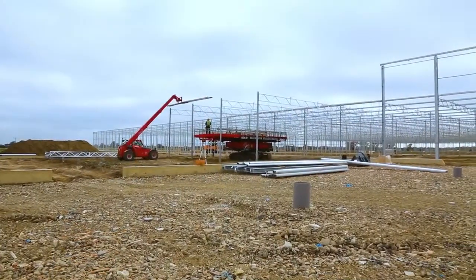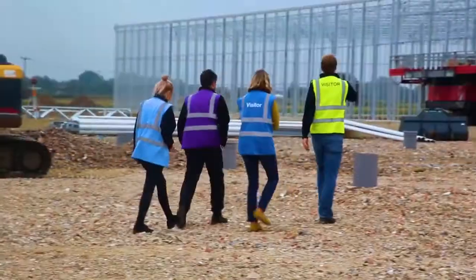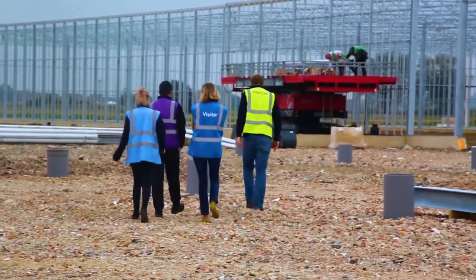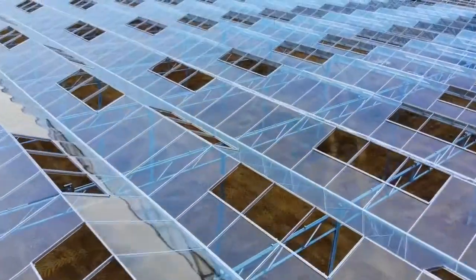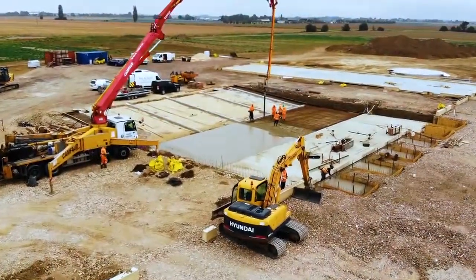The only thing that has to be fitted here are the vents, and they will be glazed today and tomorrow. After that they will fix the push-pull spiders for the ventilation system in order to be ready so that the screen teams can do their thing starting this Monday.